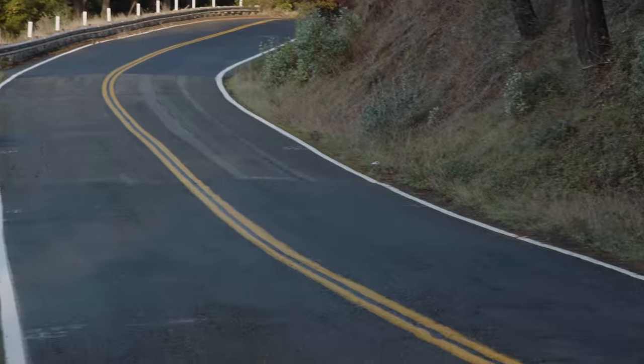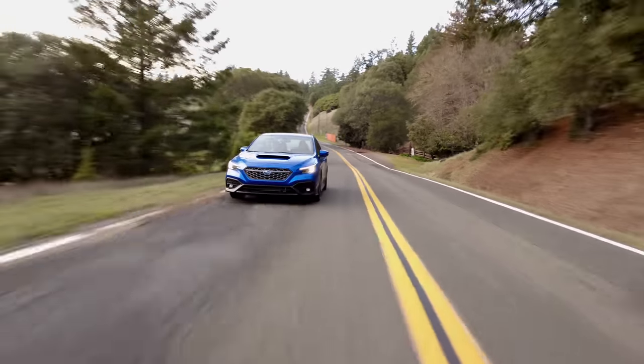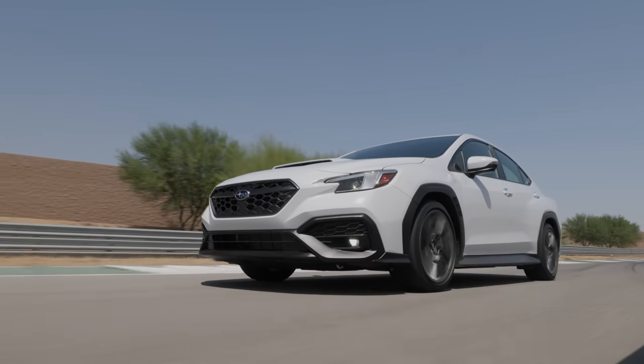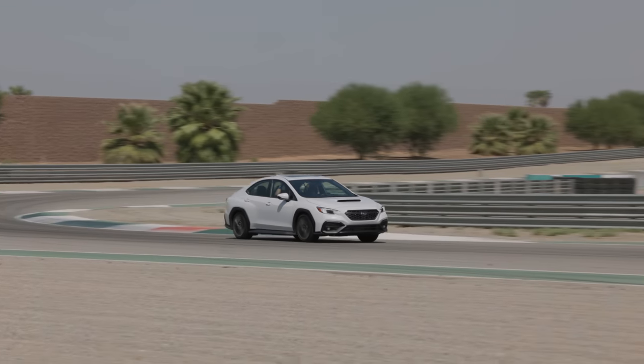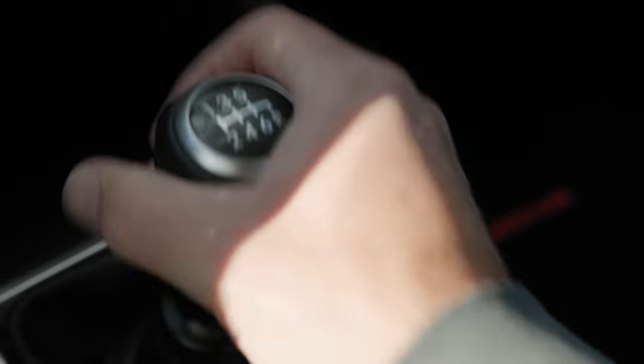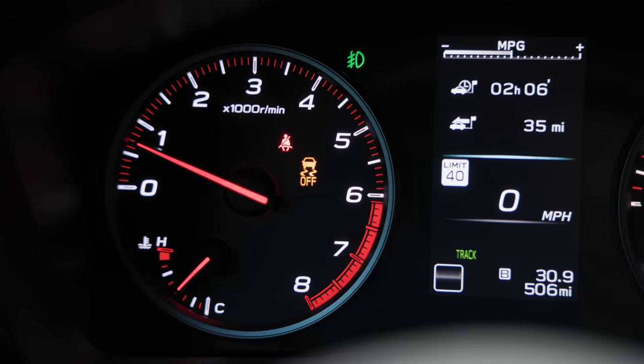The suspension appears to be on the stiff side from the video footage, and it is — something you'll want to consider if you're sensitive to getting jostled about. If you still want a WRX but with a softer factory setup, you might consider the GT with its adaptive suspension, though that is CVT only. Even though this Limited trim doesn't have adaptive dampers, hitting traction control gives you a track mode as the first toggle, and holding it down will completely eliminate traction control — which most vehicles do not allow anymore. So you have even more settings to play with depending on your level of experience and expertise.